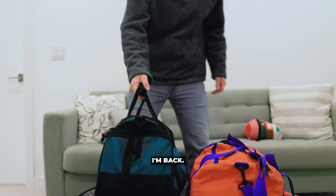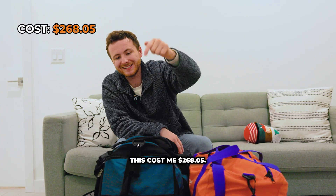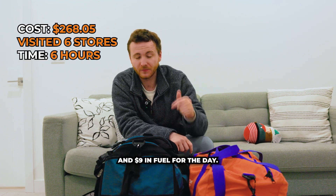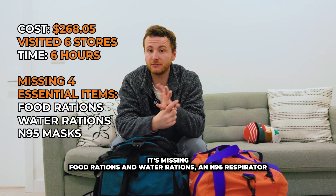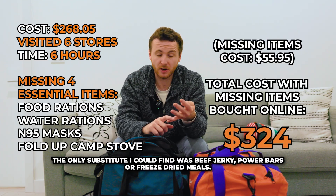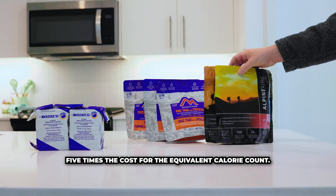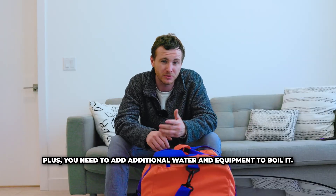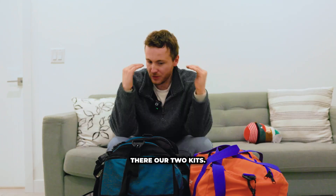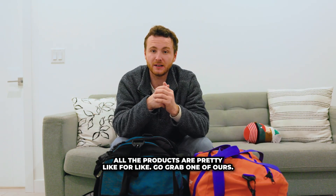A couple more bits but that was another $30. I'm back — I was out for six hours. This is the kit I've got versus our pre-made one. This cost me $268.05, visiting six stores, with $30 in returns and $9 in fuel for the day. It's missing four key items: food rations, water rations, an N95 respiratory mask, and a fold-up camp stove. For food, the only substitutes I could find were beef jerky, power bars, or freeze-dried meals — no store stocked any food rations and those snacks have a really short shelf life. Freeze-dried meals would be around five times the cost for the equivalent calorie count, plus you'd need additional water and equipment to boil them. Nowhere stocked any water rations at all, and I couldn't find any camp stove similar to the one we stock. Our pre-made kit is $299.95 not including GST, comes with free shipping, and I think ours is a pretty good deal. All the products are pretty like-for-like — go grab one of ours.